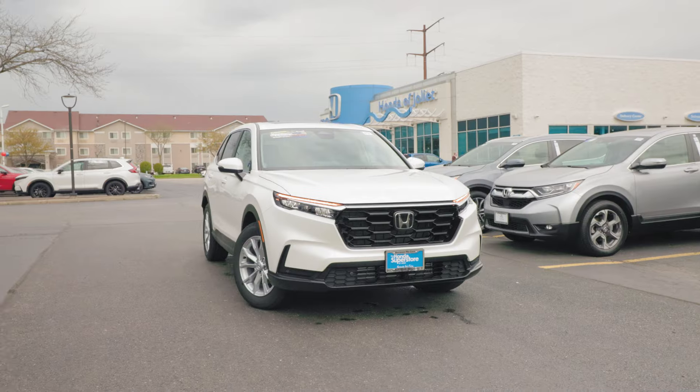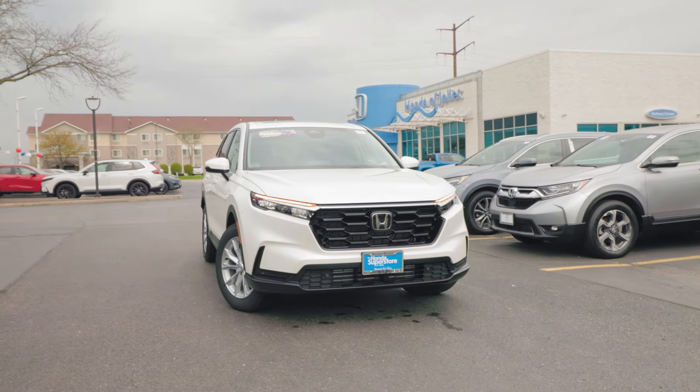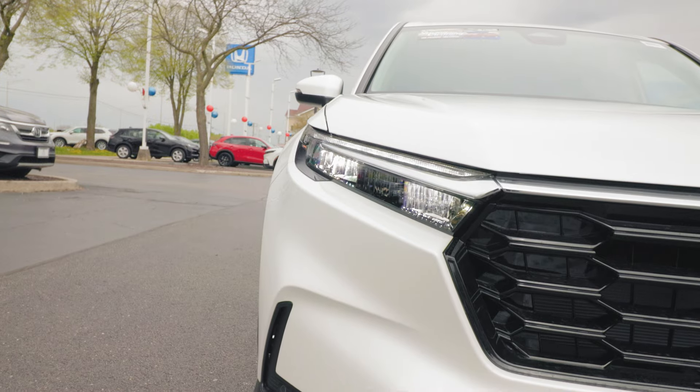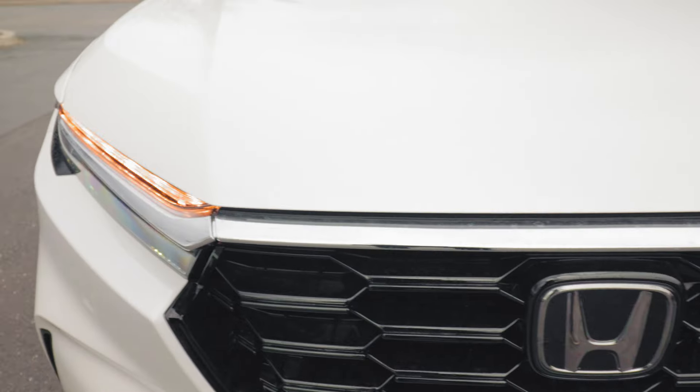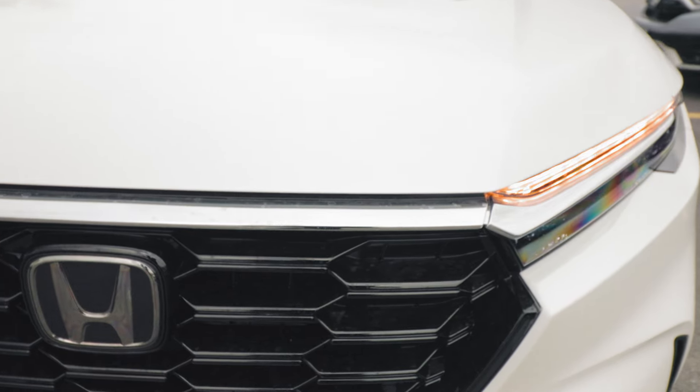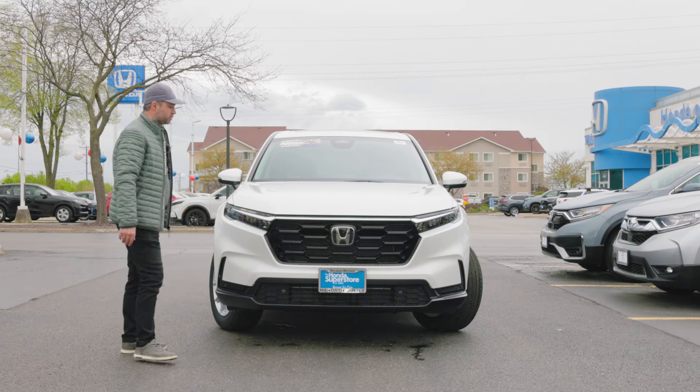Now back to the CR-V right here. Starting off with our hood design, we have a simple yet elegant hood design leading towards the front, towards our LED headlights with our LED daytime running lights. As you can see, we have a chrome trim going from one side to the other, which also gives it a kind of a sporty look as well.